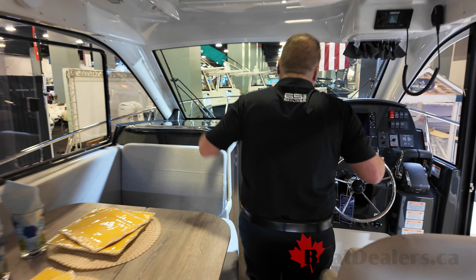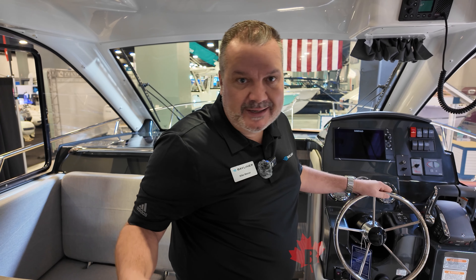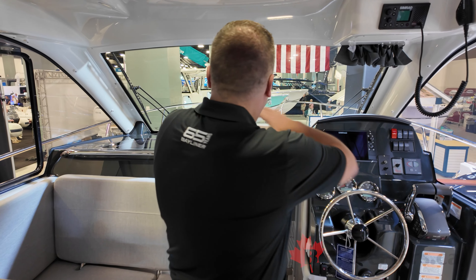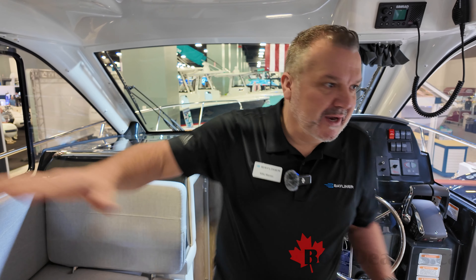Another key feature is how large the windshield is. These boats are primarily in the coastal markets — the Great Lakes area, the Pacific Northwest, the Northeast — so a lot of inside boating, but you still feel very open from the amount of clear visibility throughout the whole area.